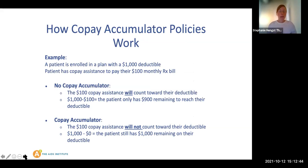Now for copay accumulators — these are one new way that insurance companies are shifting more costs onto patients. Patients can use their copay assistance to cover their monthly cost of the prescription drug, but behind the scenes, insurance companies are refusing to count that amount of money from the assistance towards their deductible or their out-of-pocket costs for the year. This delays the patient from reaching that deductible and puts the patient right back to square one of having to pay thousands of dollars to get their prescription.